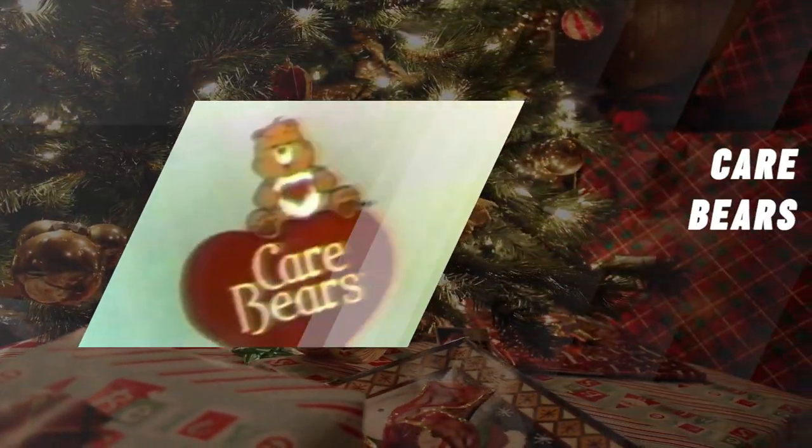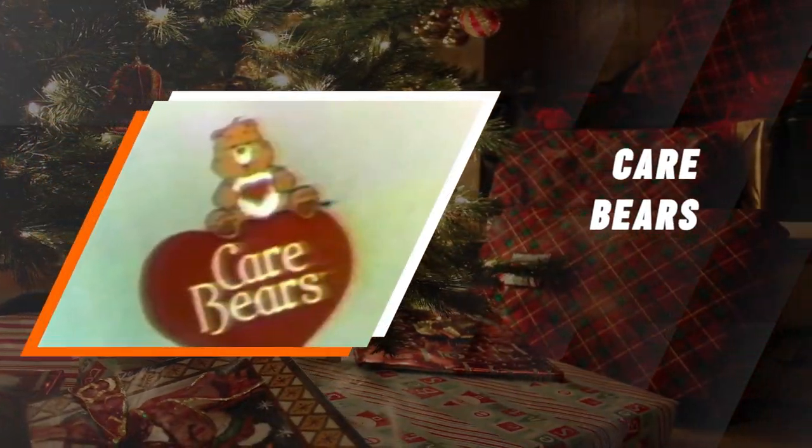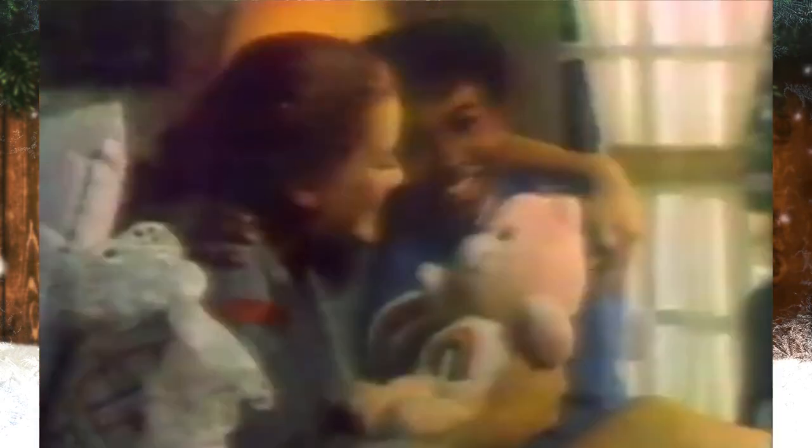Care Bears. The Care Bears were originally painted in 1981 to be used on greeting cards, but in 1983 the characters were turned into plushy teddy bears. Each Care Bear is a different color and has a special belly badge that represents its personality.